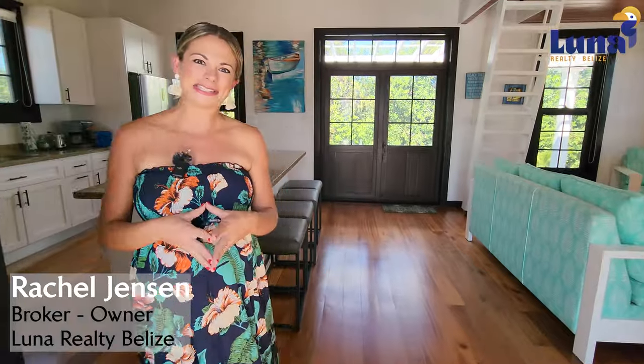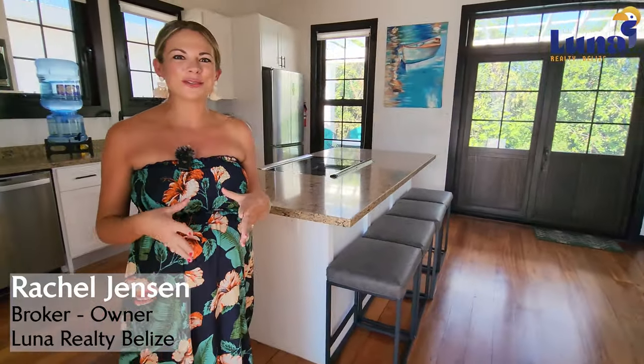Hi everyone, Rachel Jensen here, broker owner of Luna Realty Belize on the beautiful island of Ambergris Caye. Today I'm inviting you into one of my favorite homes here that is available for ownership on Ambergris Caye. Let's get inside.